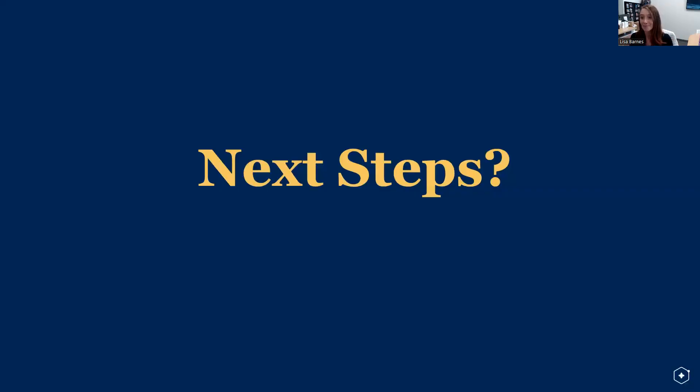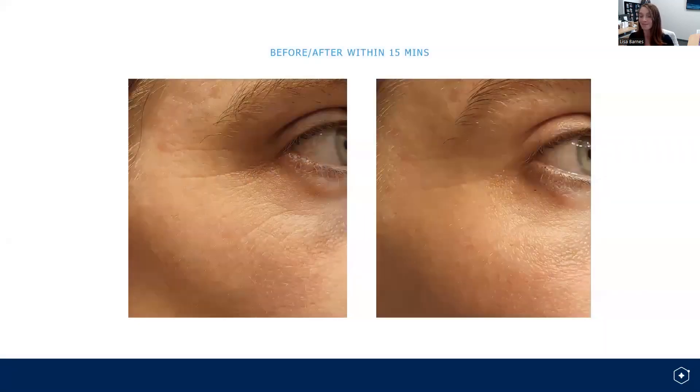I've quickly talked about a lot of products — so what are the next steps? Take your before and after. Take a before, use the products, wait 15 minutes, take an after. You can see my before on the left, my after on the right — the smoothness of the skin is visible in just 15 minutes using all these products. Do the same: take your before, use the entire line, take an after and see the difference. Then keep using it, keep taking photos, and keep seeing the visible transformation you will experience with this entire line of activated skincare.